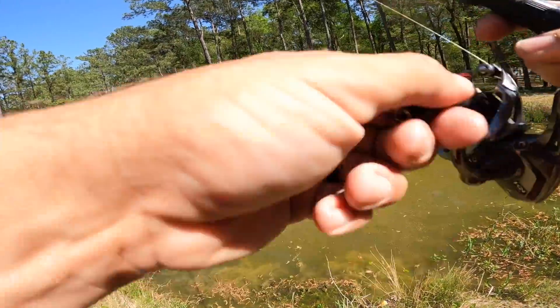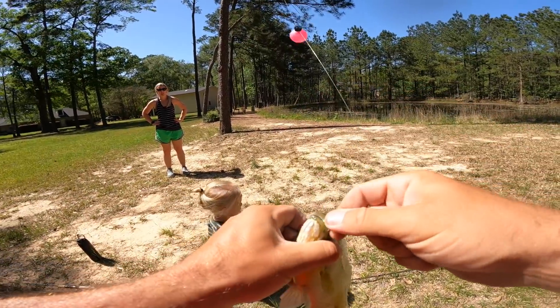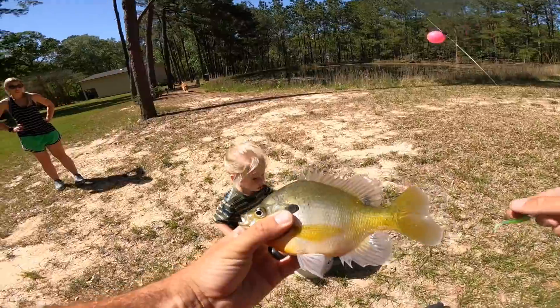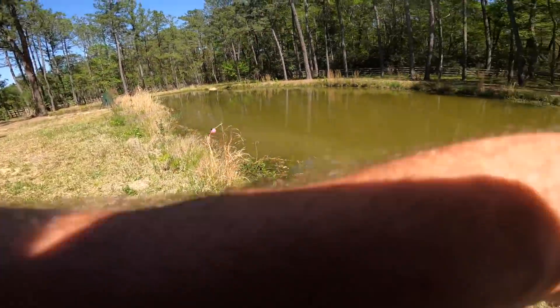What? I hooked another giant bluegill! Jesus — they're so big we could basically eat them. So could the bass... maybe they're going to be hesitant to eat them at that size.